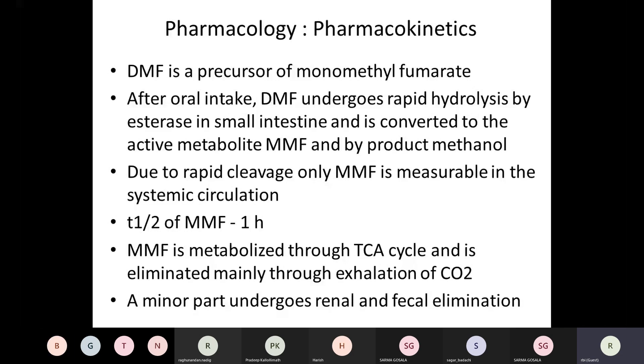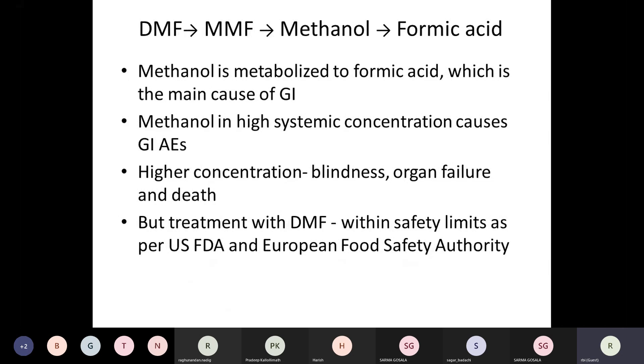A minor part undergoes renal and fecal elimination; the bulk of the drug is metabolized through the TCA cycle and eliminated through respiration. The methanol byproduct is metabolized to formic acid, the main cause of GI side effects. In high systemic concentrations, methanol can lead to blindness, organ failure, and death — as we've seen in tragedies in our country. But in therapeutic doses with DMF, the amount of methanol formed is within safety limits per the US FDA and European Food Safety Authority, so it doesn't lead to toxicity beyond GI side effects.